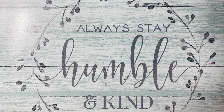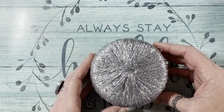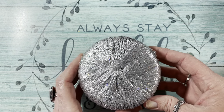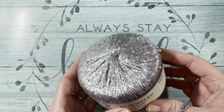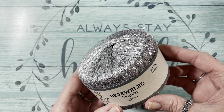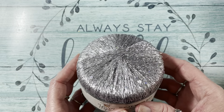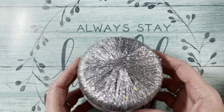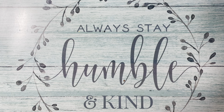Then I got the Bejeweled Sequence Silver by Yarnbee — look at that shine on those sequins! I believe this was either 30 or 40% off at $4.99. I already have the gold and was waiting for the silver to come back in, and it was in, so I snagged it — especially since it was on sale.